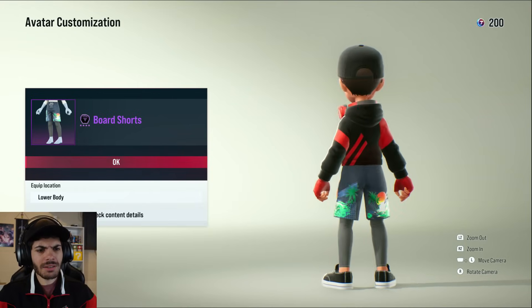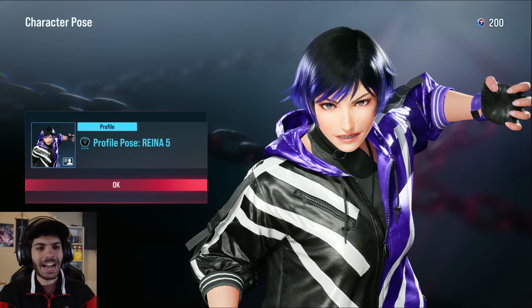Board shorts — getting in that summer feel, now we're cooking. That's nice. Is this a sticker? You get more stickers? That's kind of cool.